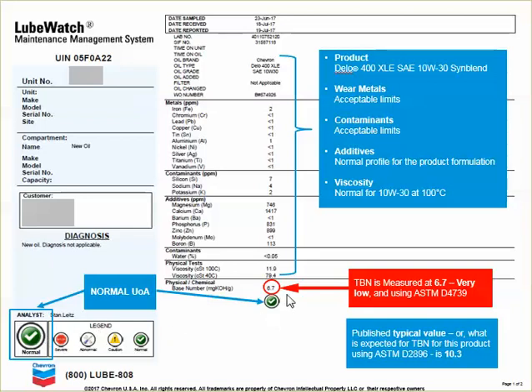There's one question, and that is the total base number circled in red. We know that this particular product has a typical value of 10.3, so why is it so low when it's actually measured?